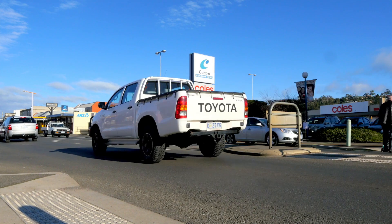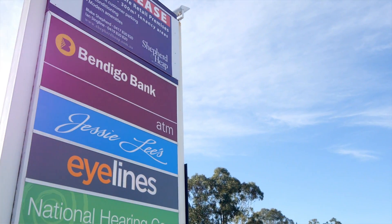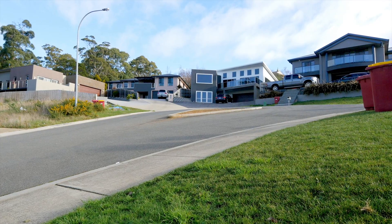Youngtown is such a convenient suburb. We're located only minutes from all the conveniences of Kings Meadows, and the Launceston CBD is only 15 minutes away. We're tucked away at the end of a quiet cul-de-sac, and the home I've got to show you today is just perfect for families. Come with me and let me show you through.